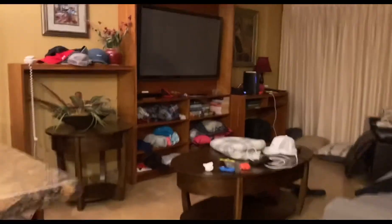If we go over here, this is the living room. You have the TV, the couch, the chair, and the table. Sorry for all the messy stuff.